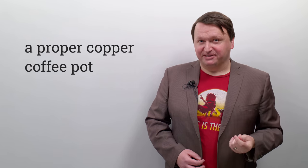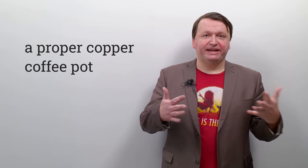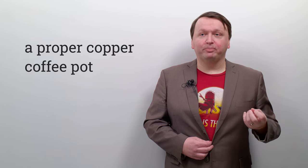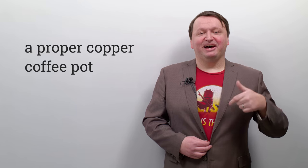One more time, repeat after me: a proper copper coffee pot. You'll notice I live in Canada, so I'm using the Canadian slash American pronunciation. In British English it would be closer to 'a proper copper coffee pot' — like that. So I'm just going to speak the way I speak: a proper copper coffee pot.